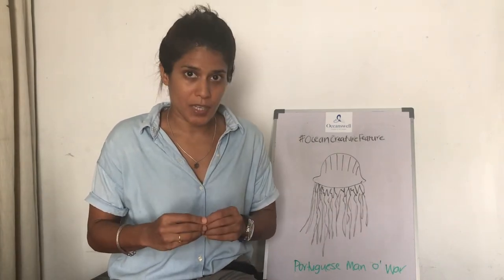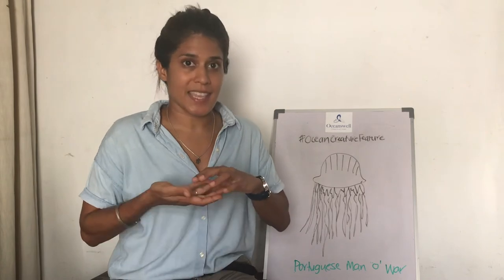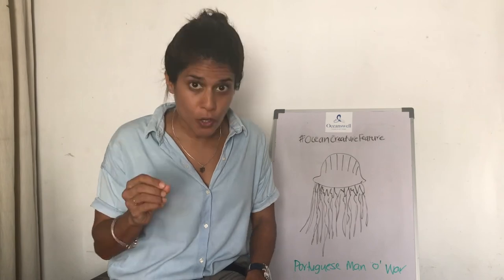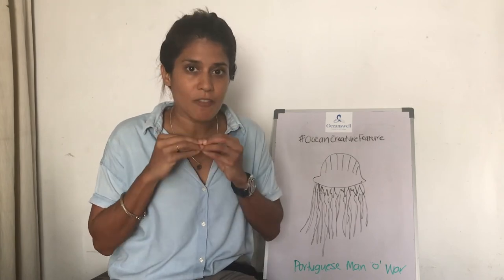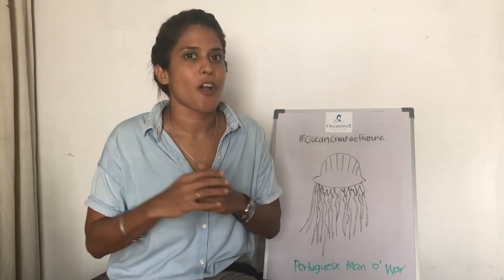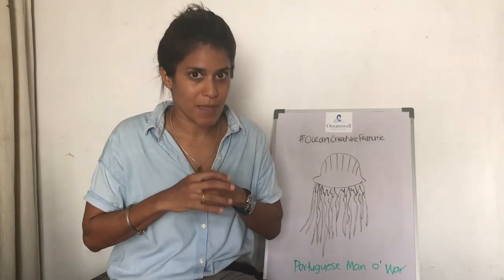The gastrozoid lies under the sail and is where their prey gets digested. And the gonozoid is the reproductive organ that's useful for making the next generation of baby Portuguese man-of-war.